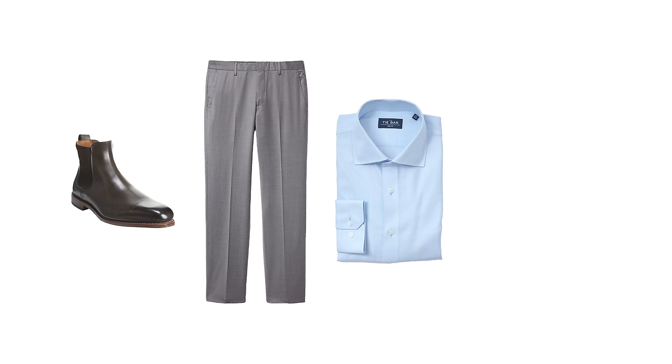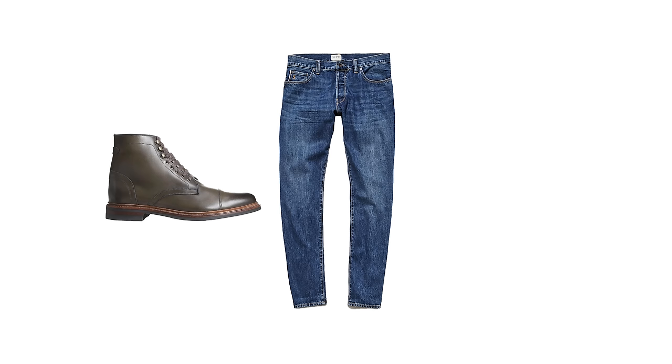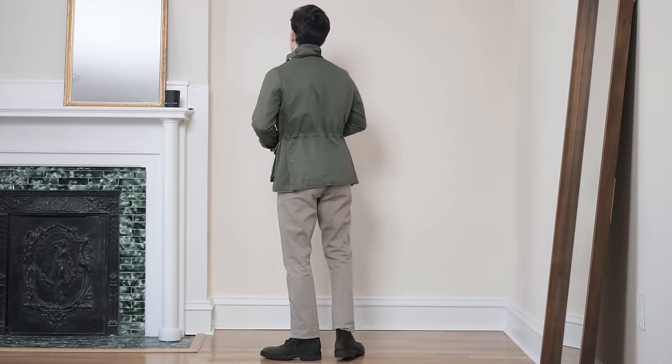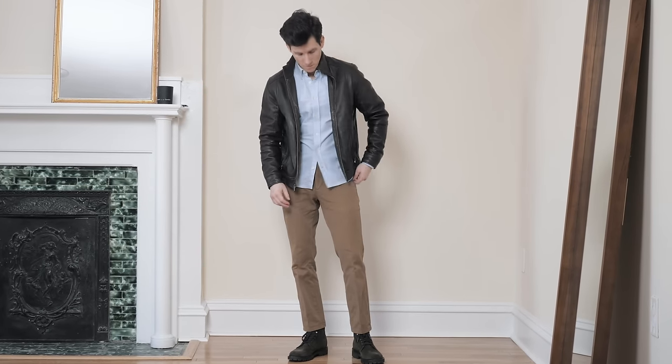This shade of green works with pretty much every casual outfit. You could wear dark olive boots with gray or charcoal dress pants, a blue dress shirt, and a raincoat. You could wear them with black jeans, a gray shirt, and a black leather jacket — that green and black combo looks so good. You could wear them with dark wash fitted denim and a light gray Henley. And dark olive green also goes with tan and khaki chinos. It looks good with any shade of brown, even darker brown pants.